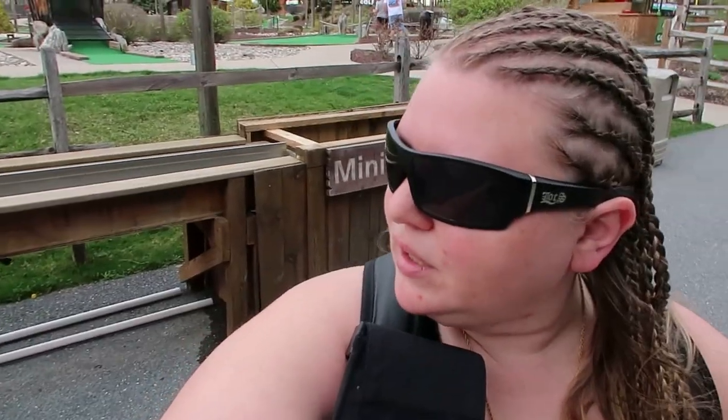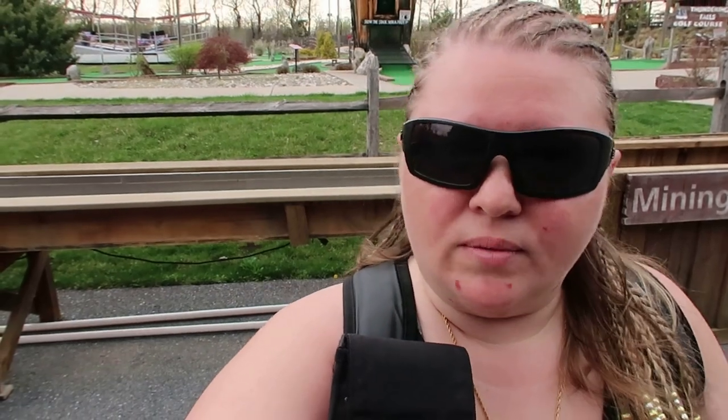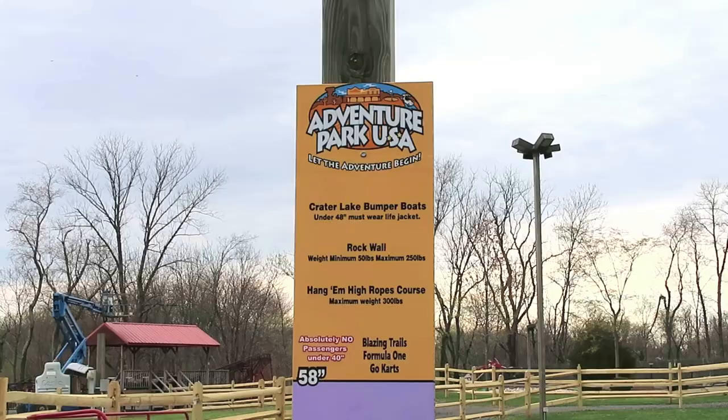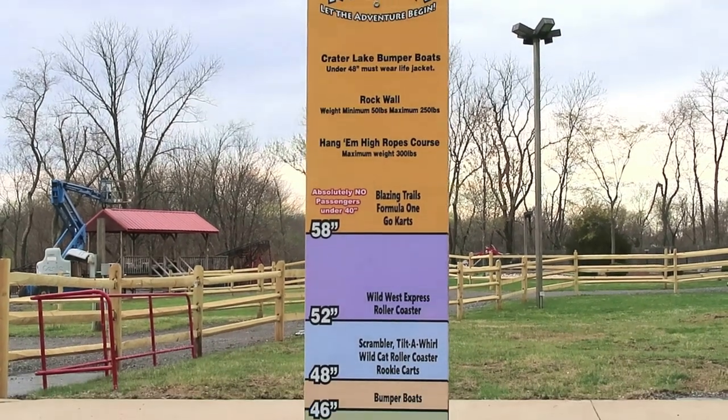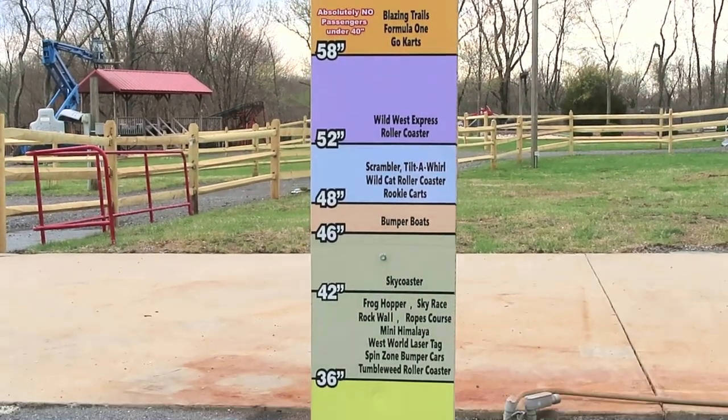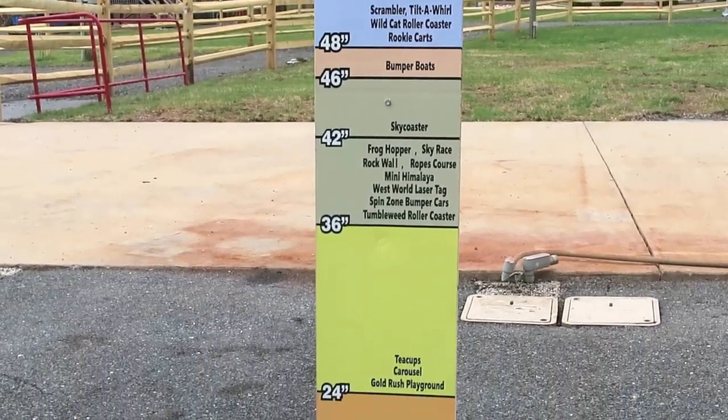Alright guys, I just checked — they informed me that all of the things out here that are currently closed will be reopening on April 20th, so make sure you get out here and check it out. Sky Coaster opens Memorial Day weekend. So other than that, everything else will be open April 20th. The gem mining also opens April 20th. Here are your height guidelines just so you know what to expect when you bring your little ones — they have height and weight requirements for each of the attractions.